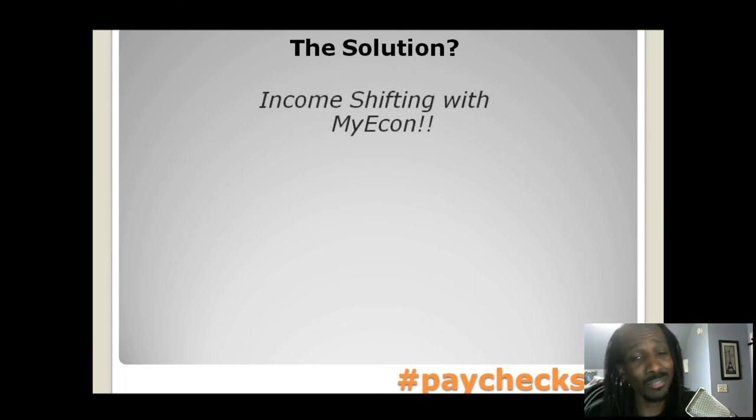The solution: income shifting with myEcon. That's part of what this whole group is about. This Paychecks Up thing is about income shifting — it teaches you how to get your money back in every paycheck, apply business strategies and business deductions to reduce what you owe so that you don't owe Uncle Sam anything at the end of the year, and he doesn't owe you anything. You keep all your money throughout the year, and at the end of the year you file your taxes correctly and you don't owe anything.